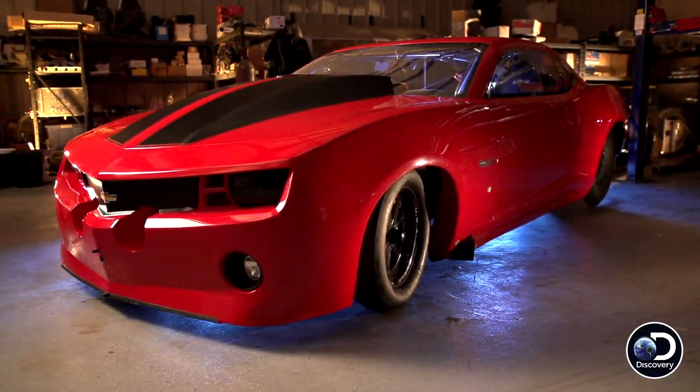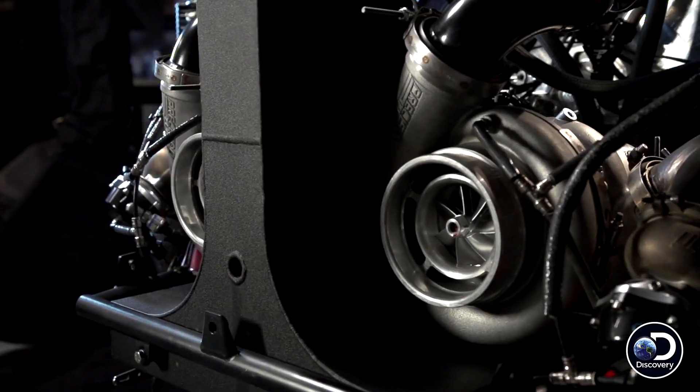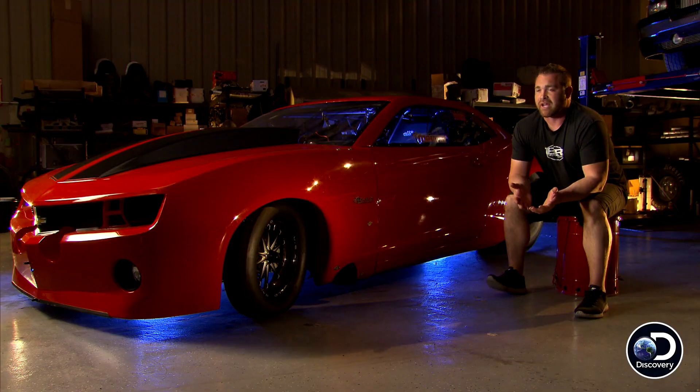I'm Ryan Martin, I drive the Fireball Camaro. The Fireball Camaro is a 2010 Camaro SS. The motor's a ProLine Racing 572 cubic inch twin turbocharged 481X, which runs 106 millimeter Precision turbos. We run 88s on the street, so honestly we're probably making a good thousand to 1500 horsepower less than what this thing makes at the track.